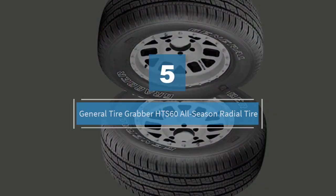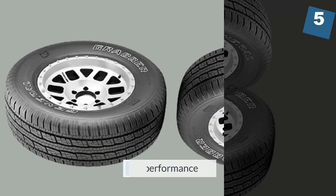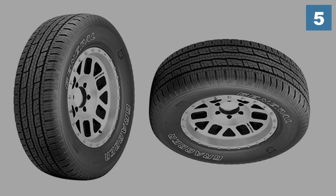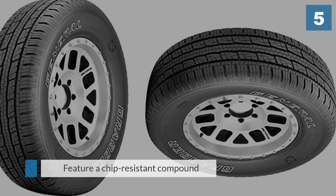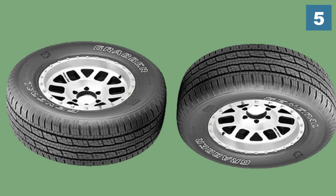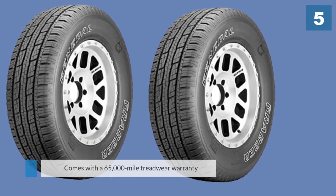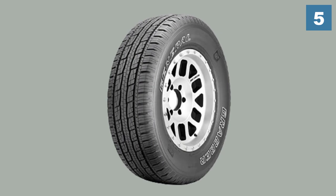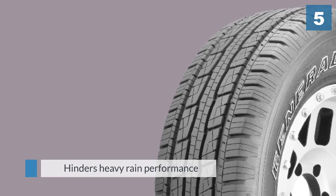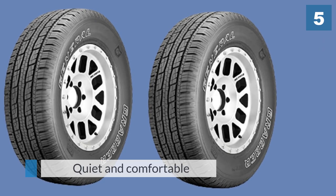Number five: General Tire Grabber HTS60 All-Season Radial Tire. The Grabber HTS60 is the last best product, offering respectable performance. These SUV tires feature a chip-resistant compound and provide excellent highway stability during towing. Grip, traction, and braking in dry weather are top-notch, while light-duty versions also have outstanding wet traction. The Grabber comes with a 65,000-mile tread wear warranty, one of the best in the category, though heavy-duty models have fewer circumferential grooves which can hinder heavy rain performance.